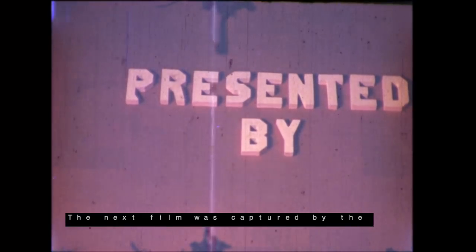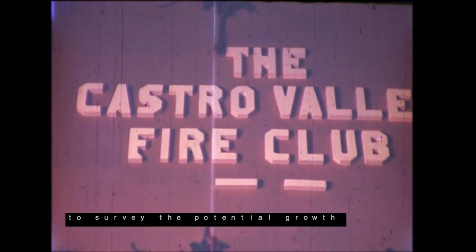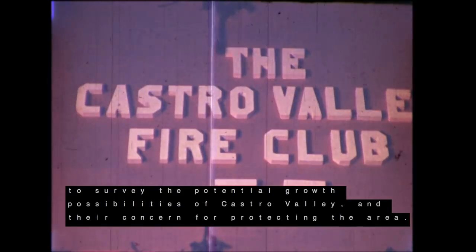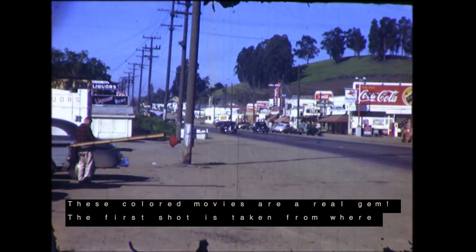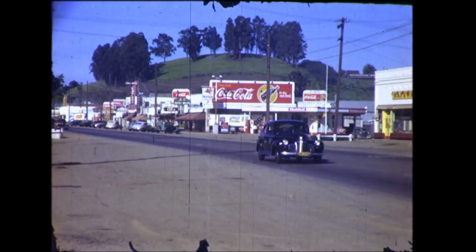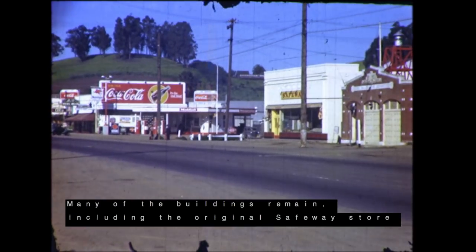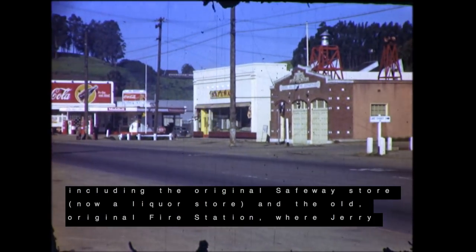The next film was captured by the Castro Valley Fire Department in the 1940s to survey the potential growth possibilities of Castro Valley and their concern for protecting the area. These colored movies are a real gem. The first shot is taken from where Lake Chabot Road dead ends into the boulevard, looking west. Many of the buildings remain, including the original Safeway store, now a liquor store, and the old, original fire station.